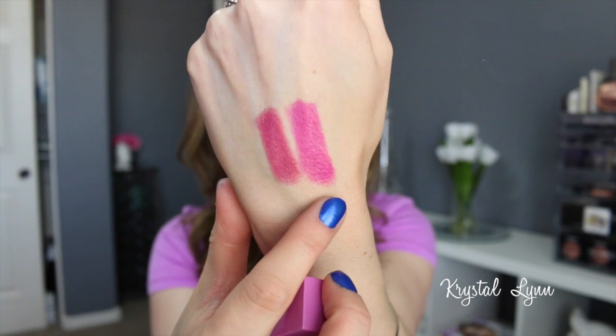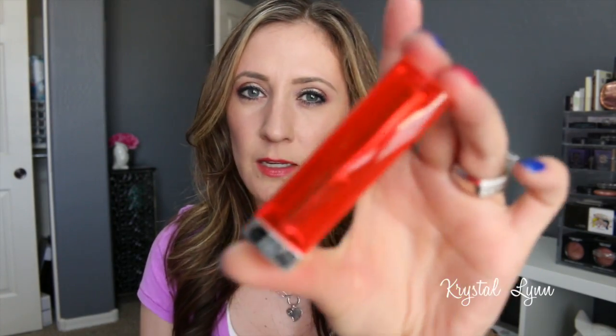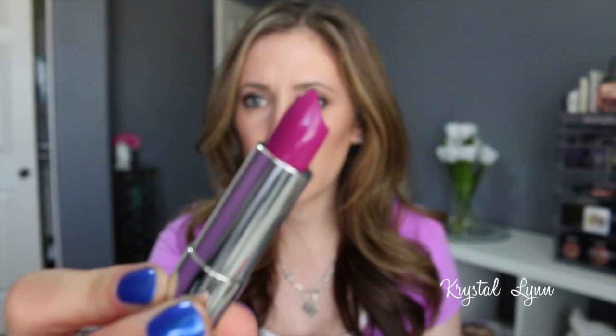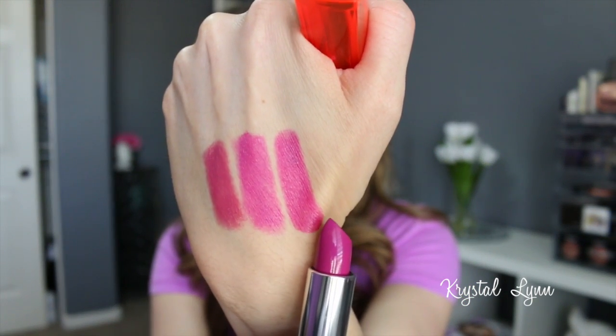This one's supposed to be matte but I'll show you a couple of dupes that aren't matte. The first dupe is the Maybelline Color Sensational Vivid lipstick in Hot Plum — it looks pretty much the same, maybe slightly darker, but it's pretty darn close. Here's the Pantone Universe color next to the Vivid.